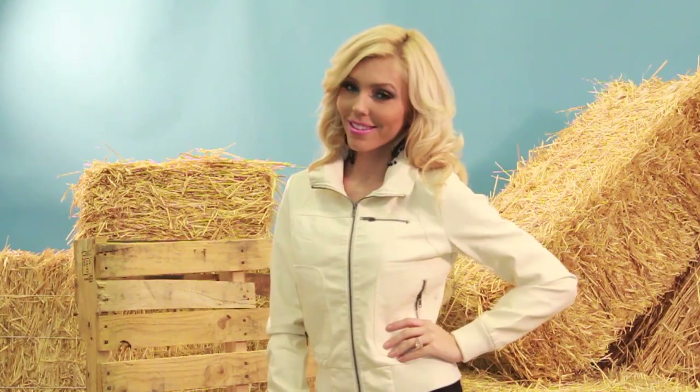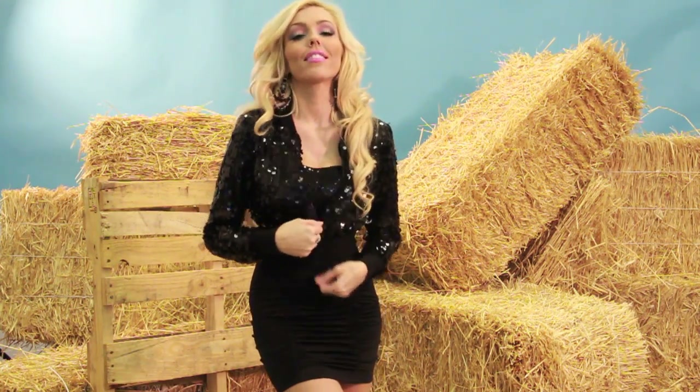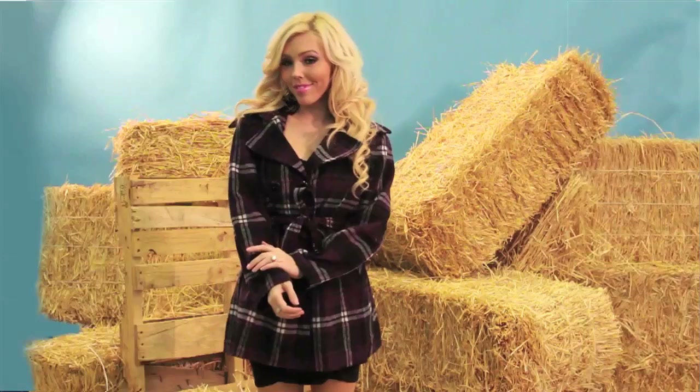Hey girls! I know you all have your basic jacket that you throw on when it's cold outside, and maybe that sweater cardigan that you layer when it's chilly at work, but it is time to perk up your outerwear collection. We've got some great stuff just in on the site that you've got to see.